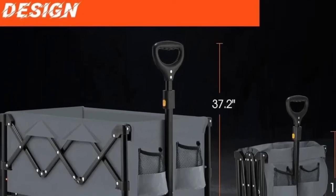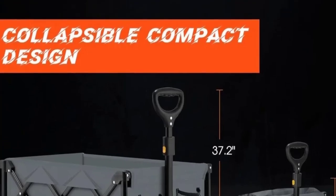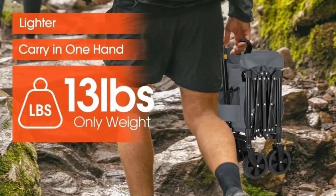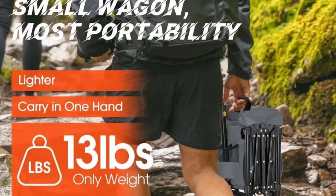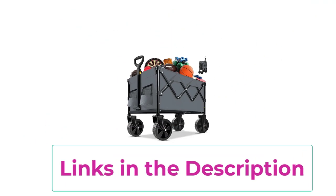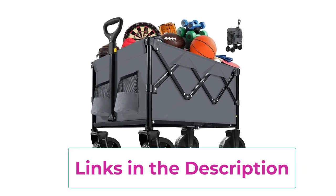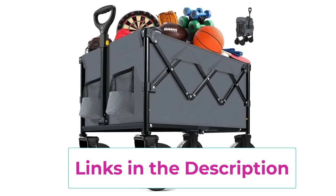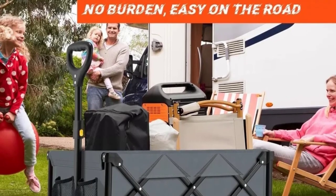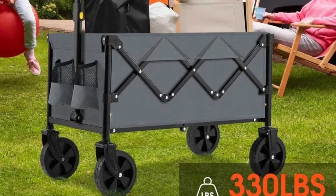The collapsible folding wagon cart is a versatile heavy-duty utility wagon designed for convenience and durability. With its large capacity and all-terrain wheels, this portable garden wagon effortlessly handles a variety of tasks, from transporting garden tools to hauling beach gear. Its robust construction supports heavy loads while remaining easy to maneuver over different surfaces. The foldable design ensures hassle-free storage and transport, making it ideal for both everyday use and outdoor adventures. Whether you're managing yard work or heading to a picnic, this wagon offers practicality and strength in one compact foldable package.